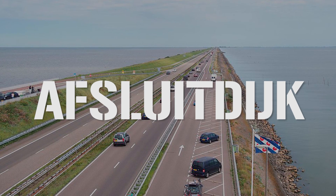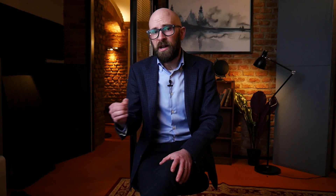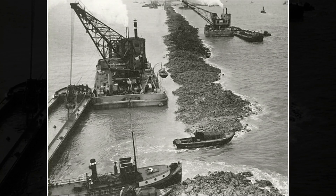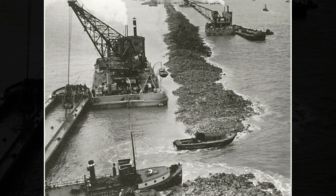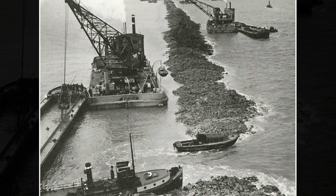The first step of this project was the Afsluitdijk — an enclosed dam stretching 20 miles, or 32 kilometers, from Den Oever on Wieringen to Zurich in Friesland — completed between 1927 and 1932. In total, 23 million cubic meters of sand and 13.5 million cubic meters of till were used in construction, and between 4,000 and 5,000 people were employed, alleviating at least some of the high unemployment felt during the Great Depression. Today, the dam would have cost the equivalent of around 700 million euros, and it also created a brand new lake. The process of reclaiming land is not particularly easy.